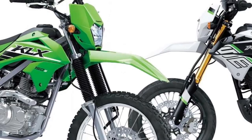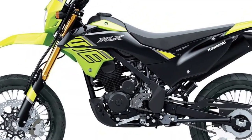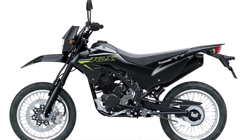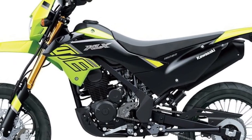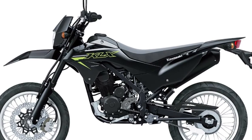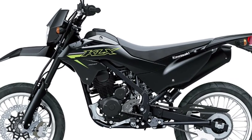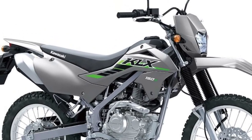The motorcycle comes equipped with a modern digital instrument cluster, providing riders with essential information such as speed, RPM, fuel level, and gear position at a glance. The clear and easy-to-read display enhances the overall riding experience.